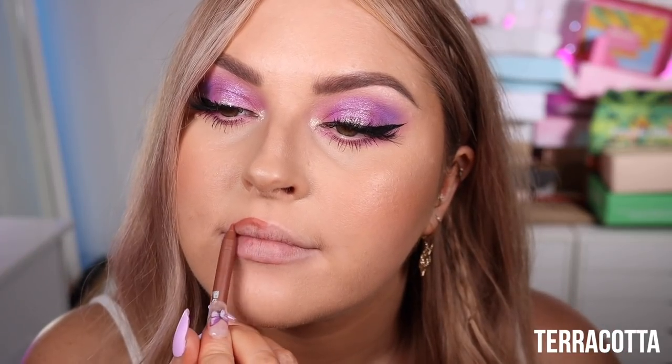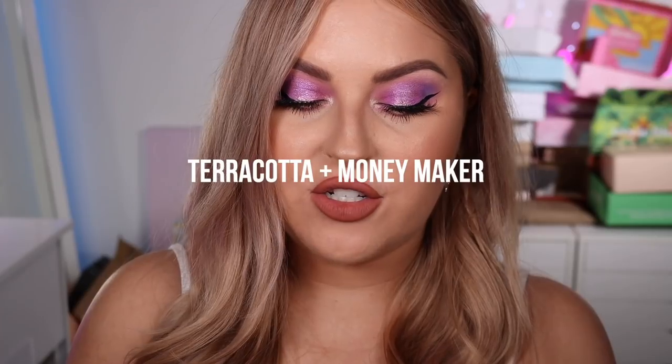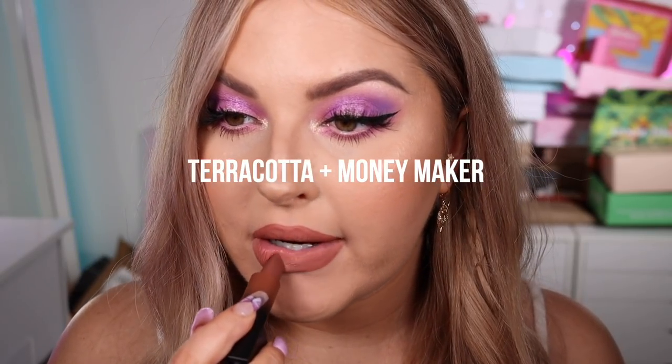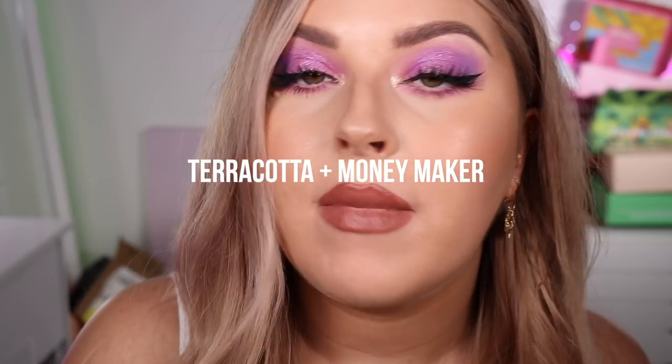Next up we have Terracotta — I'm thoroughly excited about this because terracotta is one of my favorite colors in makeup. That is Terracotta on its own — gorgeous, stunning, love it. Now let's try it with a lipstick; I grabbed Moneymaker because I feel like it'll match. That's how it looks with Moneymaker on top.